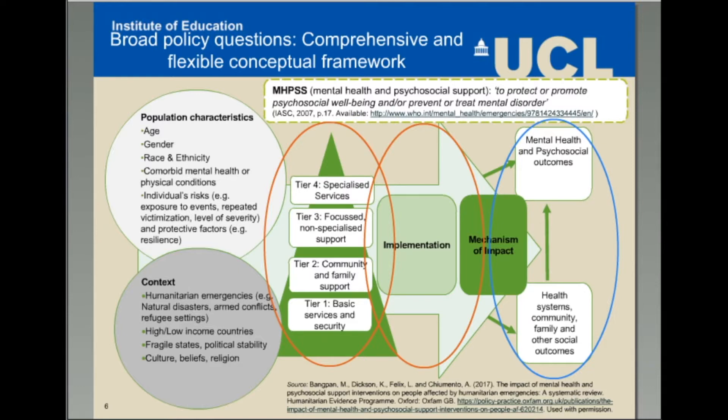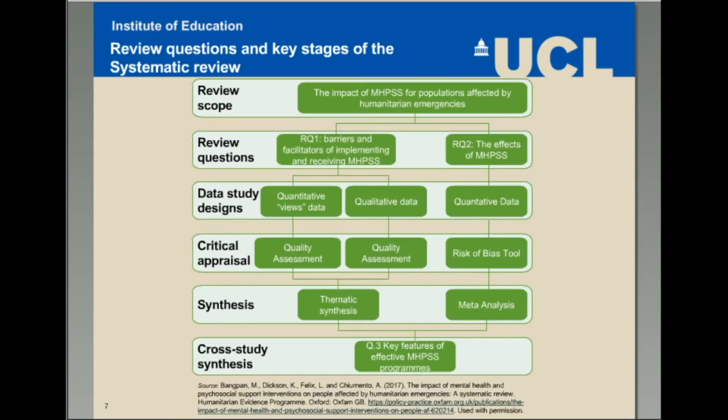We also drew on existing literature to provide widely evidence-based definitions of humanitarian emergencies, implementation characteristics, and outcomes such as post-traumatic stress disorder, depression, and other social outcomes. In terms of overall methodology, we started with a scoping exercise looking at systematic reviews in the field. We included both quantitative and qualitative evidence to address three main research questions. The first question was to identify barriers to and facilitators of implementing and receiving MHPSS programs. We combined the process evaluation studies employing a thematic synthesis approach.